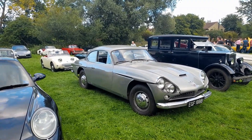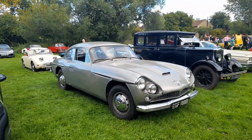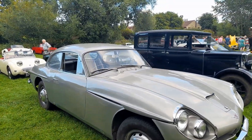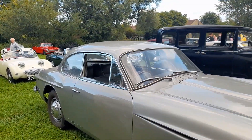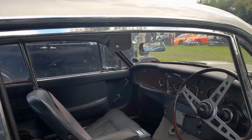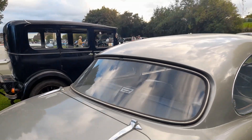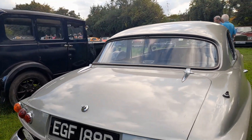And then up next we've got a Jensen — is that a CV8? Yeah, a CV8. Predecessor to the Interceptor. And there we go, just to prove I'm right.